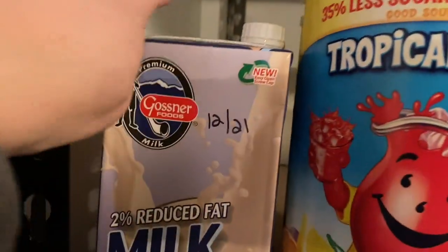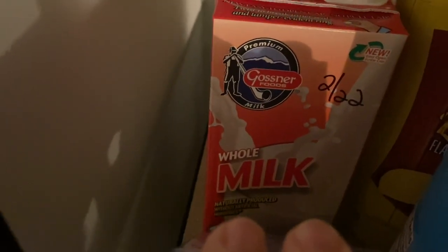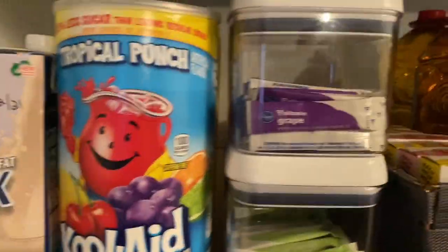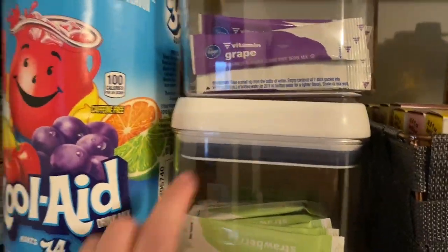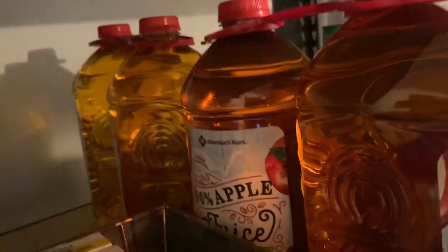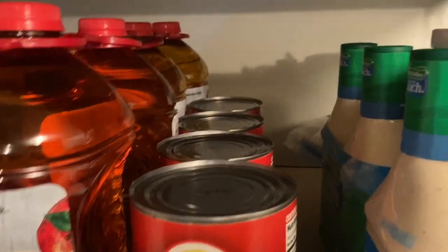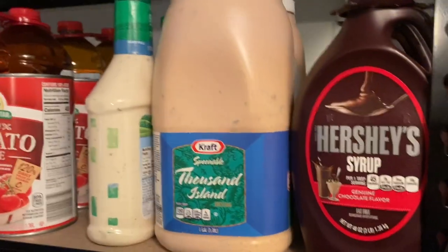We still have our boxed milk from Dollar Tree — it's a great place to get those. I also found some whole milk, which is what we prefer. We've got our lemonade back here and our Kool-Aid that we use — currently half full. I had some leftover containers and put our drink mixes in them: grape and kiwi strawberry. There's also a little container with our to-go lemonades. I grabbed another apple juice while I was at Sam's. We still need more tomato juice for recipes. We have ranch dressing, thousand island dressing, and Hershey's syrup.